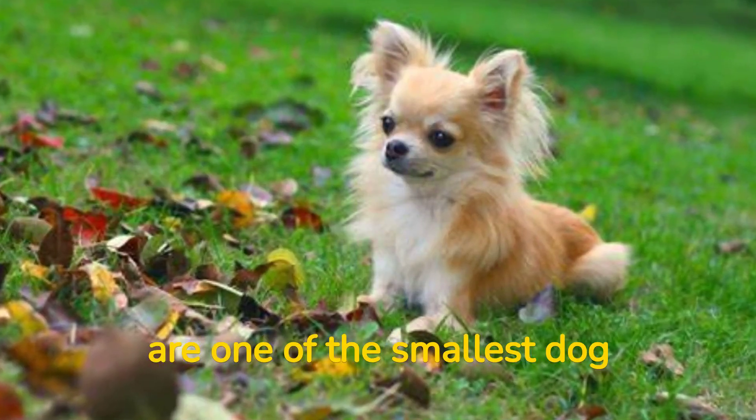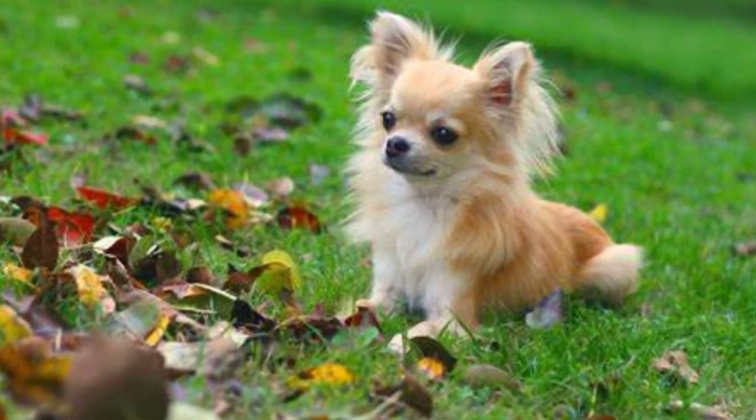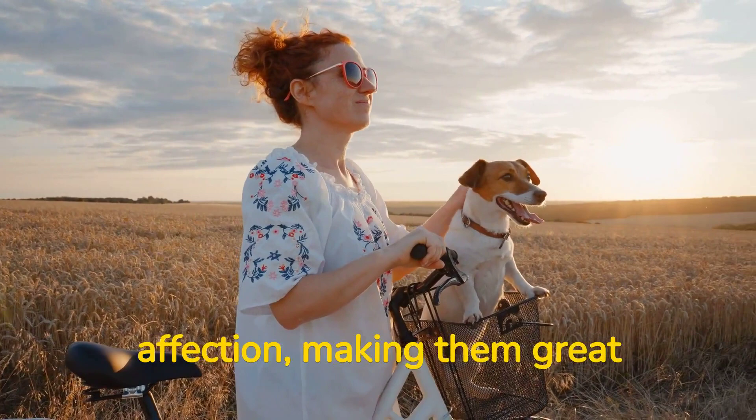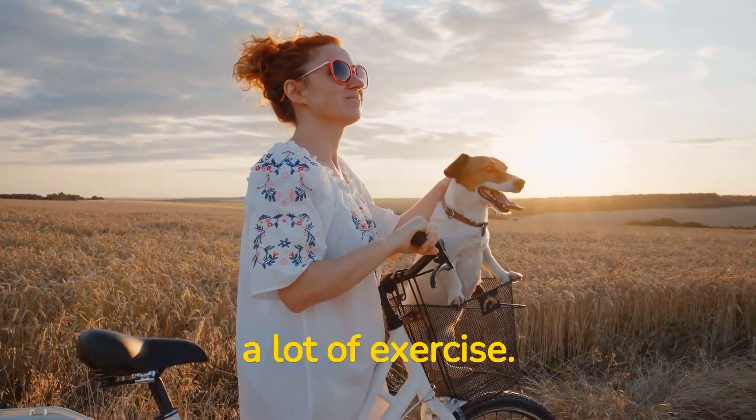Number 1: Chihuahuas are one of the smallest dog breeds and require very little grooming. Chihuahuas are also known for their loyalty and affection, making them great companions for busy owners. They don't need a lot of exercise.